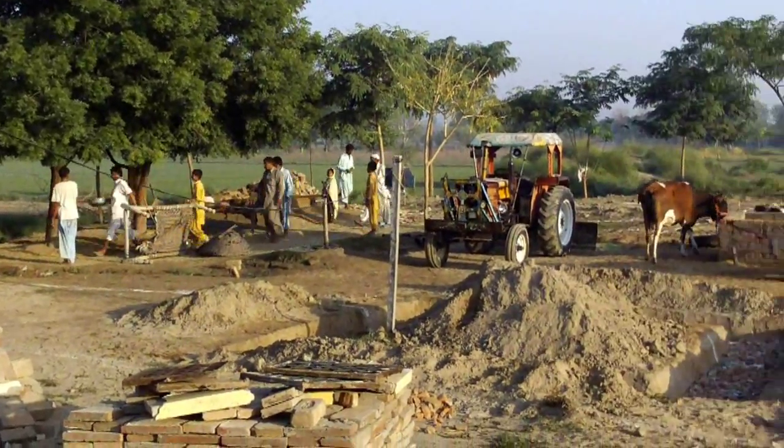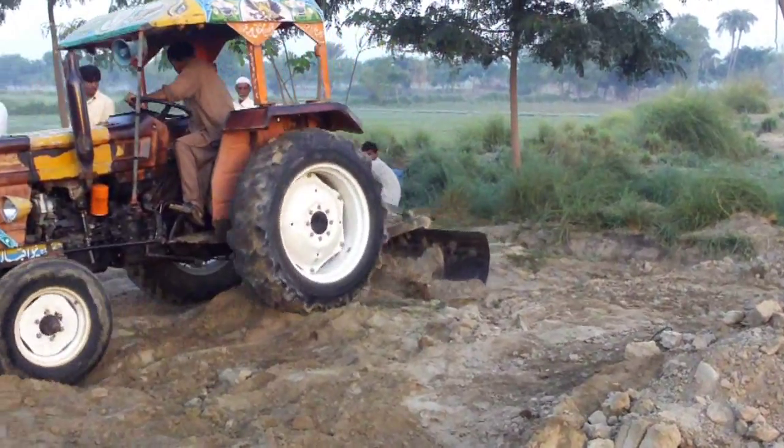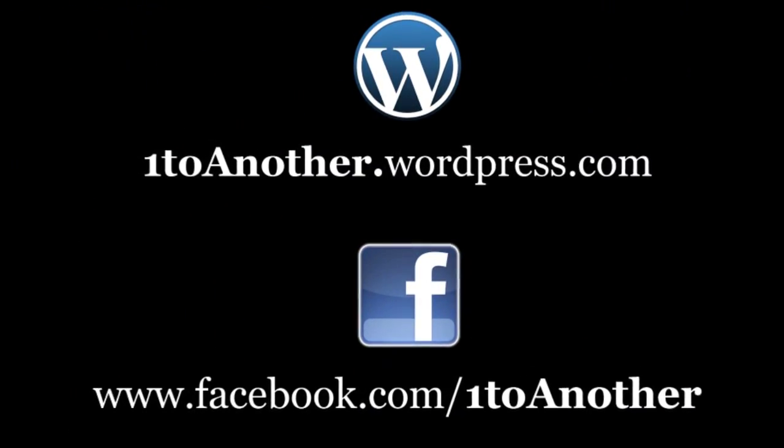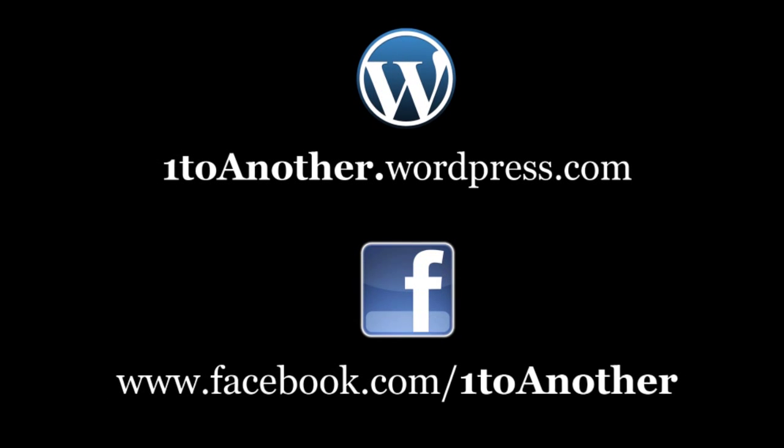One to Another thanks you for your partnership in helping these poor communities recover from the floods and build for the future. You can follow our progress on our blog site or on Facebook — follow the link in the description below.